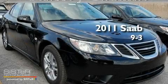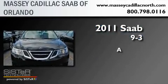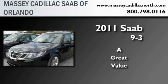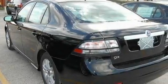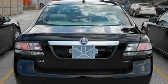This is a brand new 2011 Saab 9.3. Its top features include a power driver's seat, air conditioning with automatic climate control, cruise control, a CD player, and a leather wrapped steering wheel.